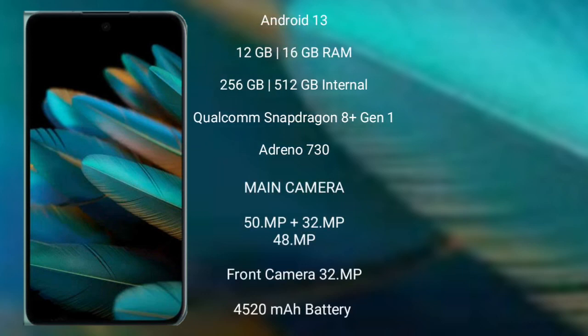The OPPO Find N2 runs on Android 13, comes with 12GB or 16GB RAM and 256GB or 512GB internal storage, Qualcomm Snapdragon 8 Gen 1 processor and Adreno 730 GPU. It has a triple rear camera setup: 50MP plus 32MP plus 48MP, and a 32MP front camera, 4520mAh battery with 67W fast charging support.